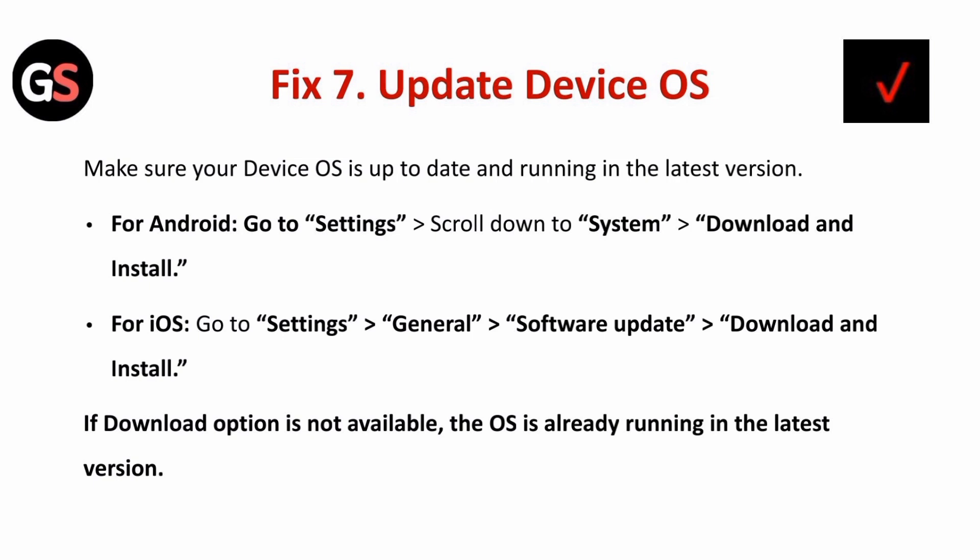Fix seven is to update your device OS. Make sure your device OS is up to date and running the latest version. For Android, go to Settings, scroll down to System, then tap Download and Install. For iOS, go to Settings, then General, then Software Update, and tap Download and Install. If the download option is not available, the OS is already running the latest version.